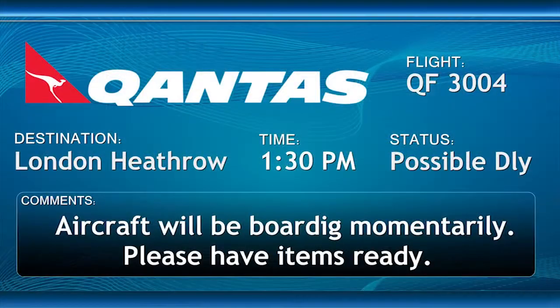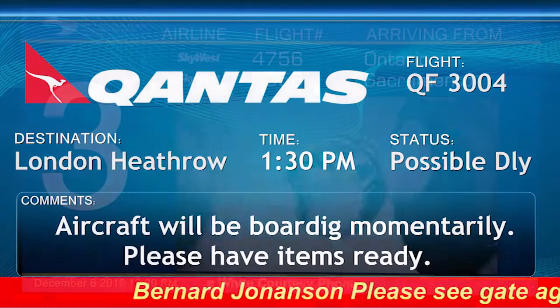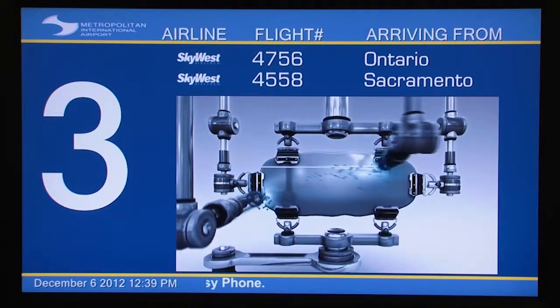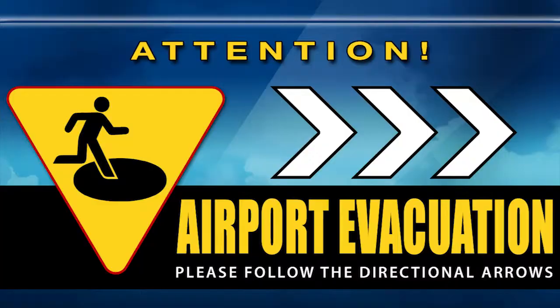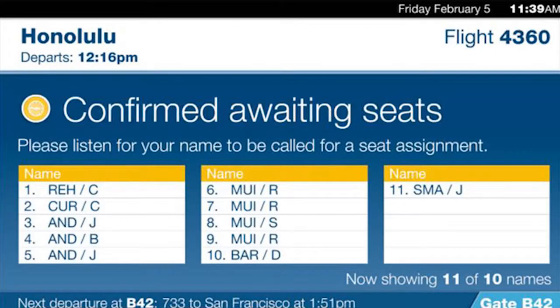The applications for the flight information display system are really limitless. We think of the product less as a flight information display system and really more as a comprehensive visual passenger communication system. You can not only present flight information, but you can incorporate rich media, dynamic wayfinding, and emergency messaging. We can also interface with an airline and display their waiting list for their passengers at the gate.